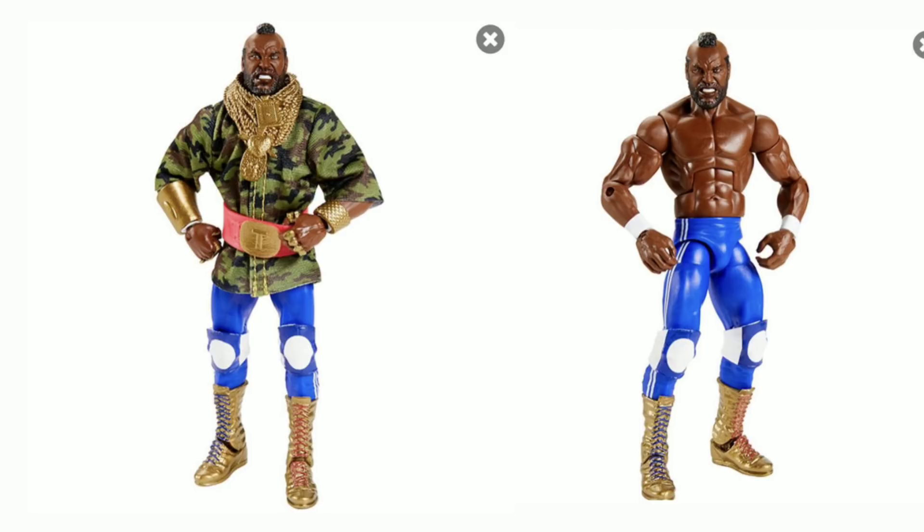Honestly, I can't wait. This is a figure I am going to do whatever it takes to get my hands on. Mr. T was the final missing piece — if you wanted to recreate the main event of WrestleMania 1, we've had Hogan, we've had Roddy Piper, we've had Mr. Wonderful, but we never had Mr. T until now. So yeah, this is huge.